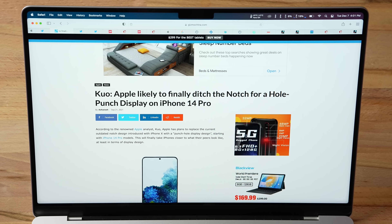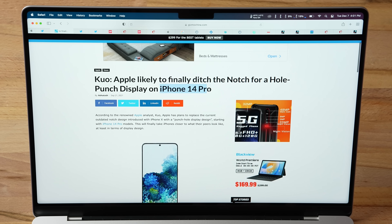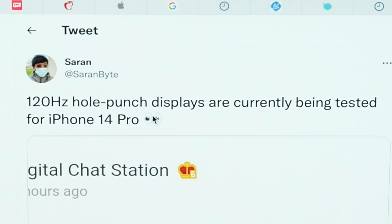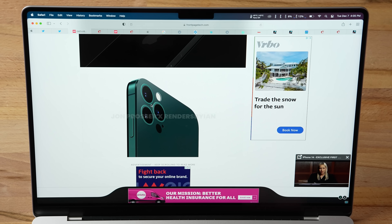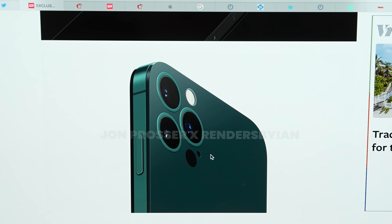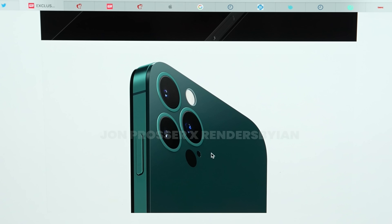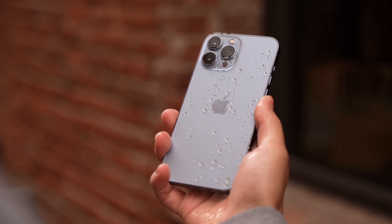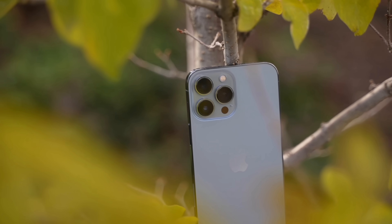Ming-Chi Kuo confirmed that Apple is finally ditching the notch for a hole-punch display on the iPhone 14 Pro — yes, that's the Pro, not the regular models. We also got leaks from a Korean Weibo account saying we're getting a 120hz hole-punch display for the 14 Pro. Beyond the display changes, we are expecting a full redesign which Jon Prosser showed off. The back glass is completely flush, getting rid of the camera bump we have on current iPhones, but the crazy thing is that the glass actually protrudes away from the frame compared to the current iPhone 13 design where the glass is within the metal chassis.